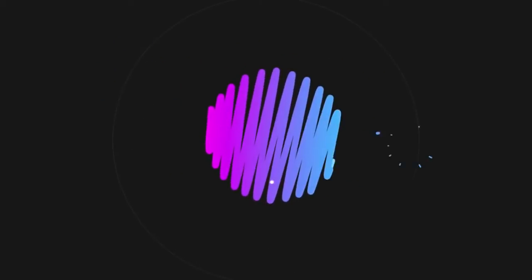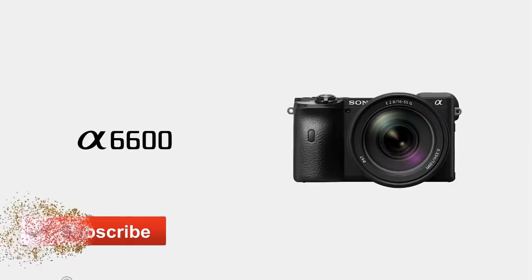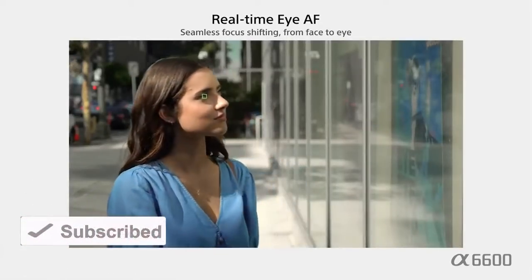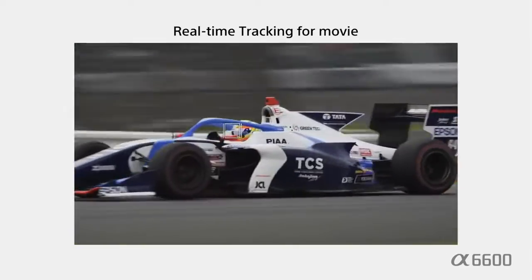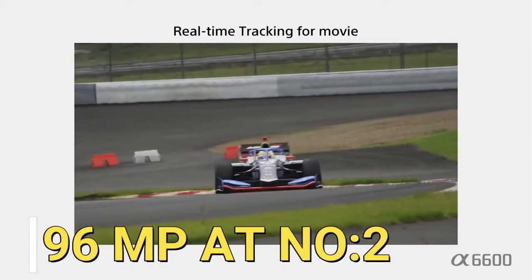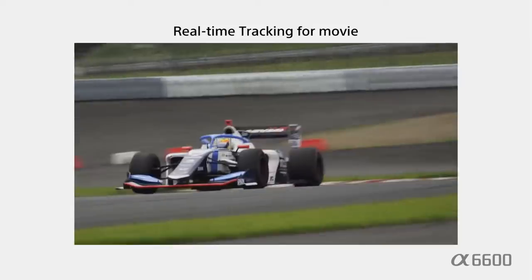The first one is the Sony Alpha A6600 mirrorless camera. It features real-time AF tracking, real-time eye AF for human and animal subjects, and a 24.2 megapixel high resolution sensor to make your photos perfect and eye-catching. If you are looking for 96 megapixel high resolution, that will be covered in the next camera.